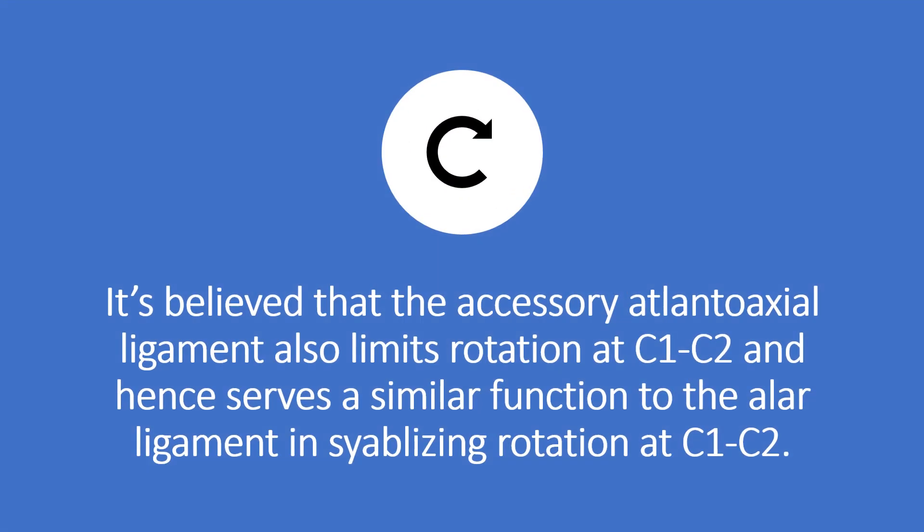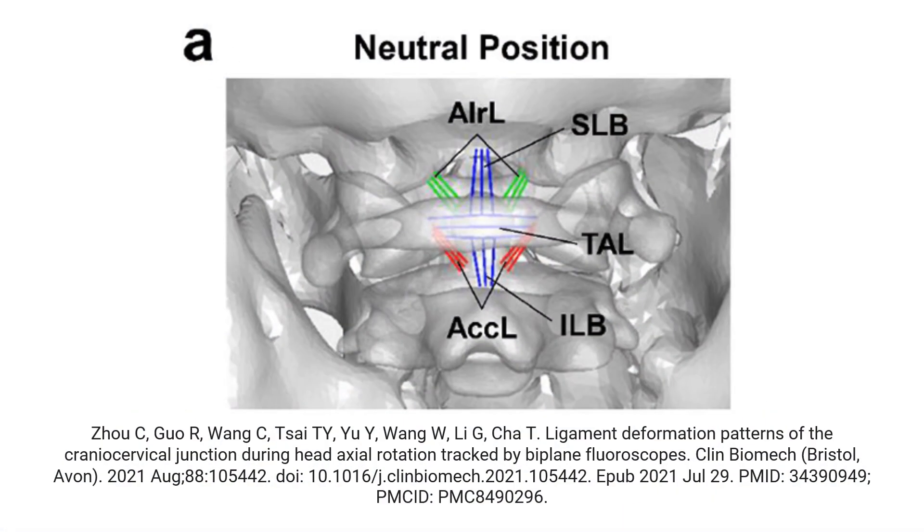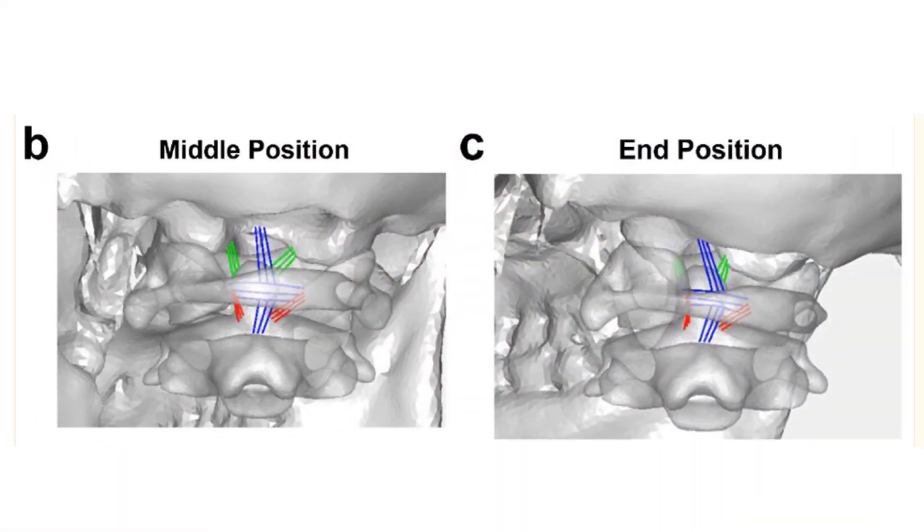It's believed that this accessory atlanoaxial ligament — which is its actual name — also limits rotation at C1-C2, hence it serves a similar function to the alar ligament in stabilizing rotation at C1-C2. And these are some interesting functional drawings here. You see the accessory ligament below in red, and you see the alar ligament in yellow. With head rotation, you're seeing both ligaments stabilize that rotation movement.